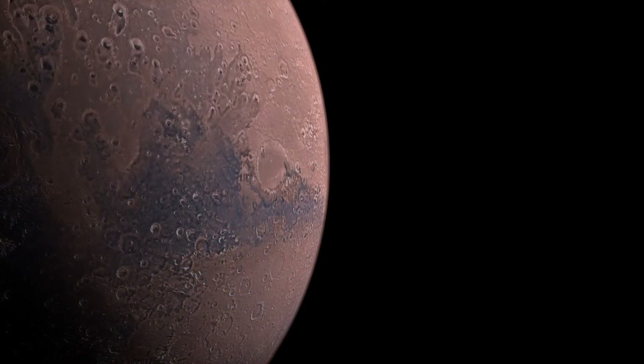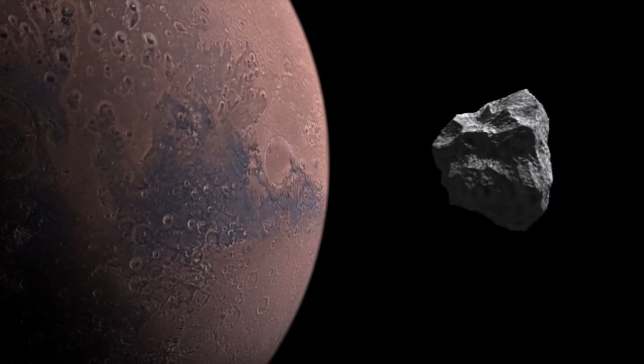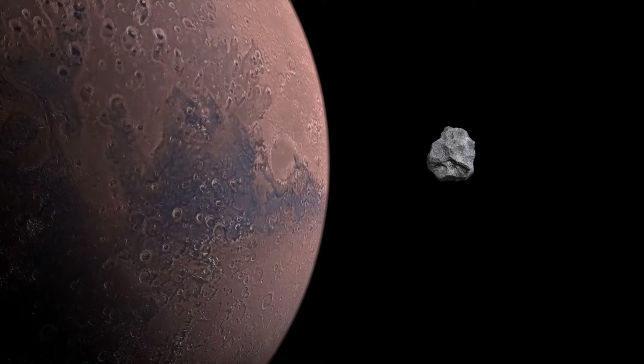The lower gravity of Mars, a mere 38% of Earth's, also played a crucial role. It allowed for the construction of a structure so massive that it would be impossible under the stronger gravitational pull of our home planet.